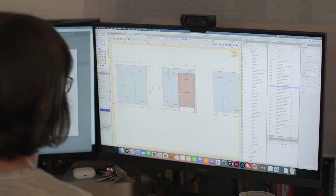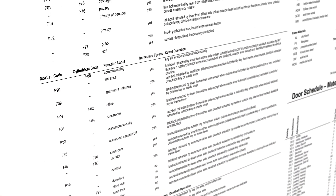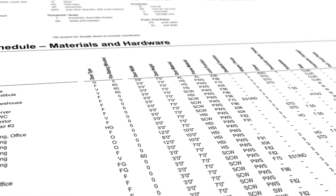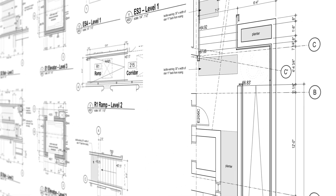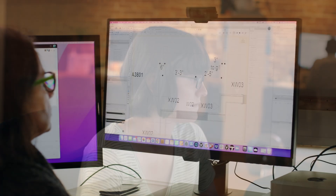We do almost everything entirely in Vectorworks — whether I'm designing the outside of a building, the inside of a building, or working on the details, it can be done entirely in that software. We do all of our door schedules, elevations, finish schedules, floor plans, and RCPs. We don't have to bounce between multiple different types of software to execute a project, and it makes it easier for other people in the firm because they can look in one location to find all the information they need for a given project.